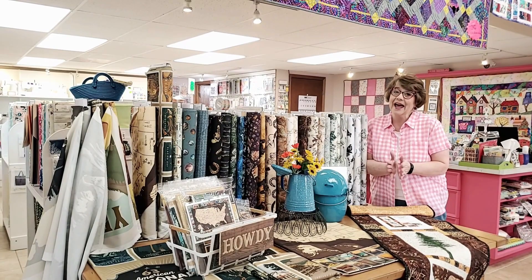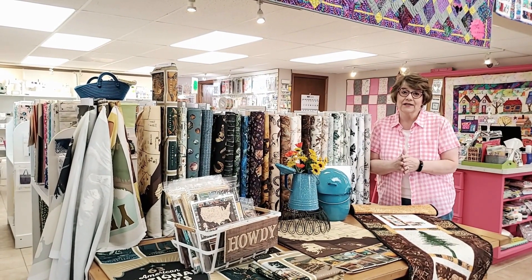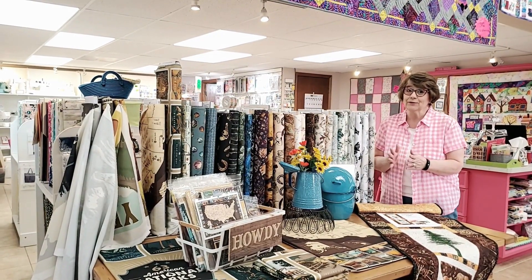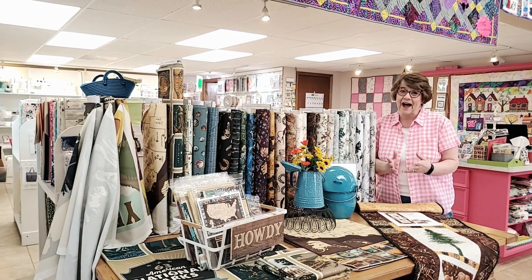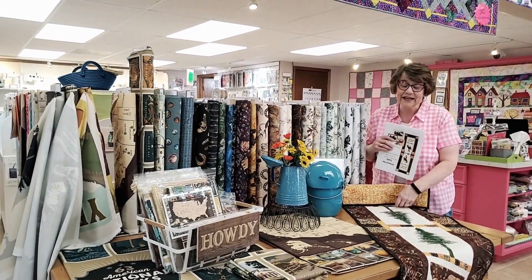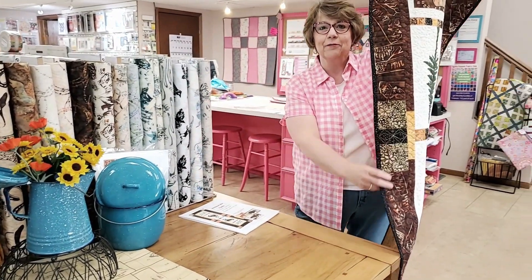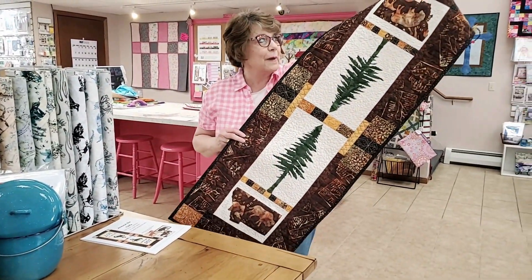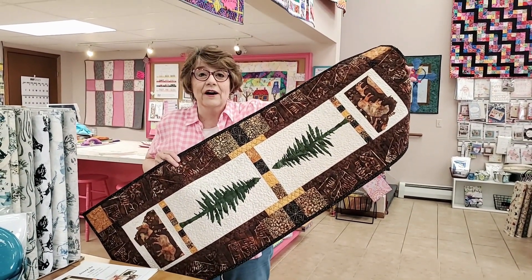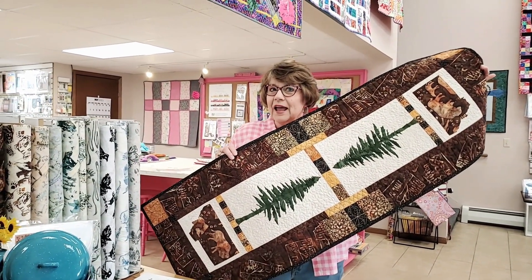We have done two Montana tables. We love to feature our Montana pattern designers, and if there were fabric designers I would be featuring those too, but for right now we have the pattern designers. This has been one of our best sellers the last two weeks. This is called Around the Table, and the pattern is by Diony Roberts. She's based out of here in Billings and it uses two of my custom batiks in it, and we have both the pattern and the kits.